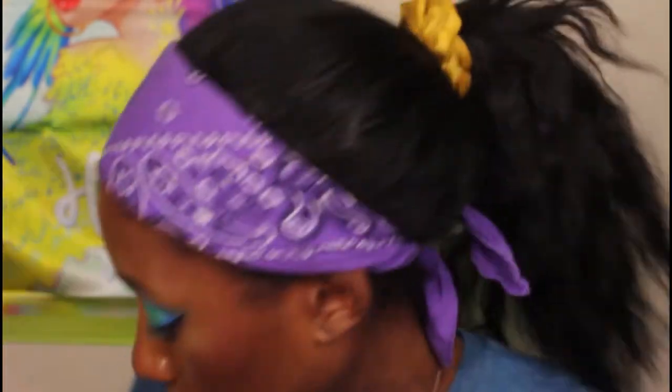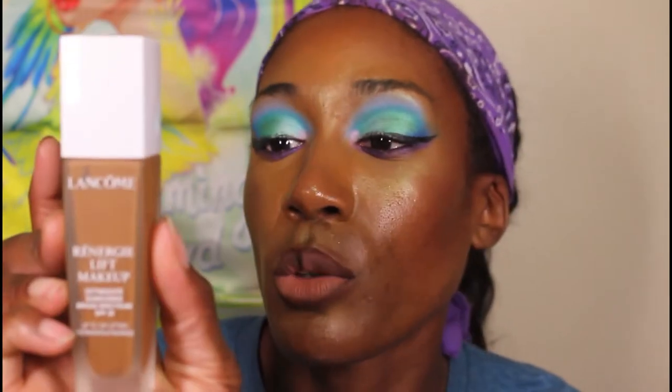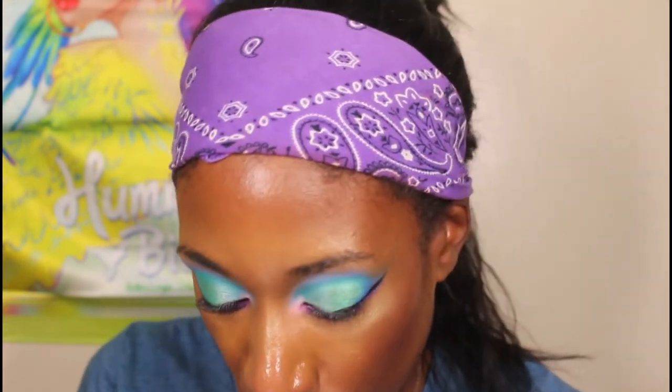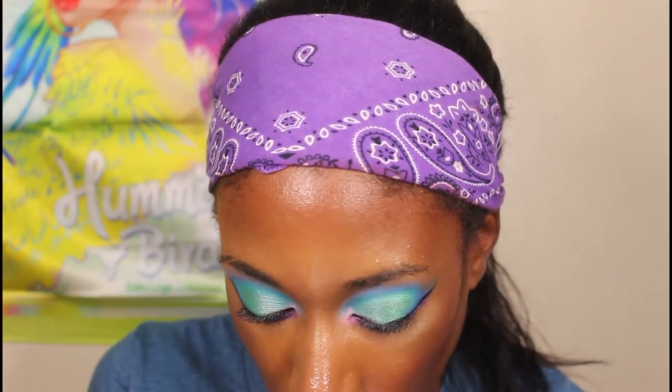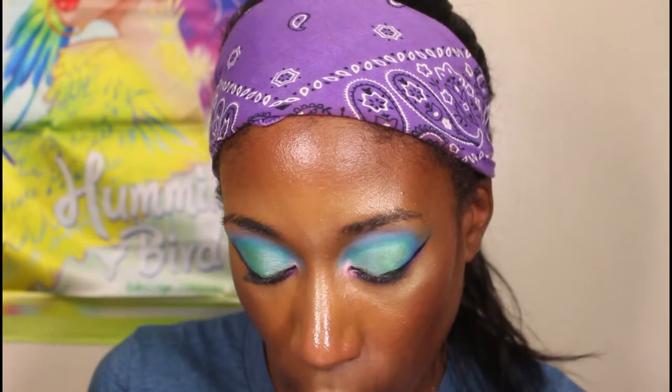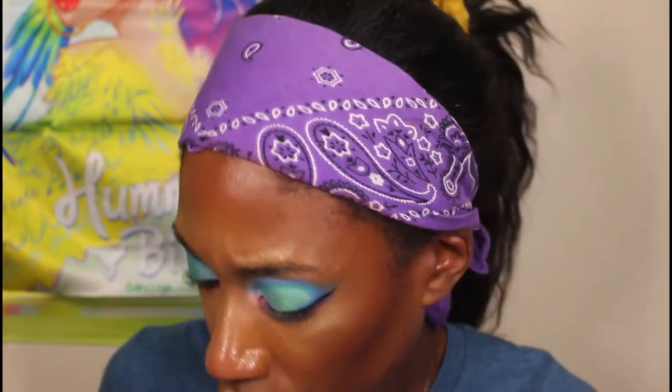The weird thing was the shade range of this — I usually wear 500W Suede in their foundations. In this one they don't even have shade 500; it just skips. Looking at it now: 445, 450... it starts at 505 red undertone, then 515 deep with warm golden undertone, and I got 510 neutral with yellow undertone. That's the one we're going to try today. It retails for $47.